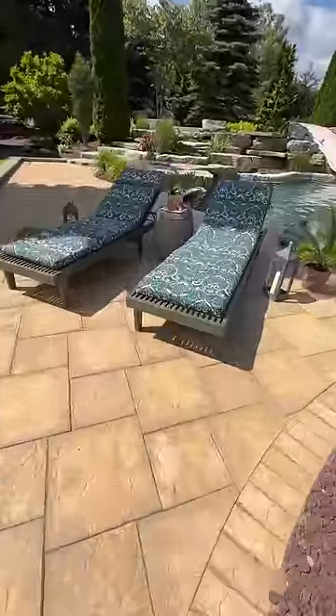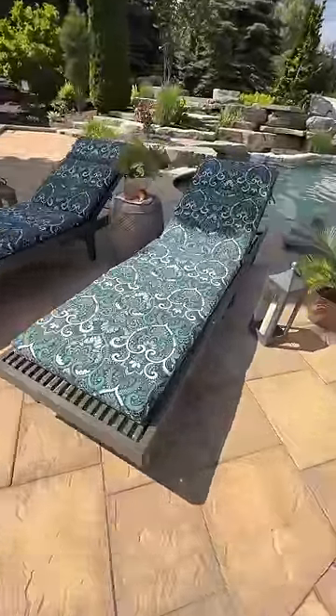Next, when I'm wanting to catch some sun, I come to my pool deck. I added these chaise cushions to my lounge chairs for ultimate comfort.